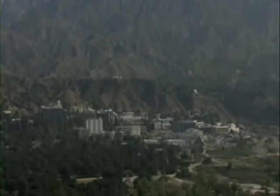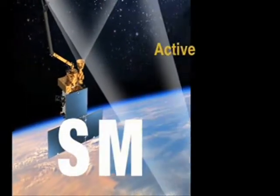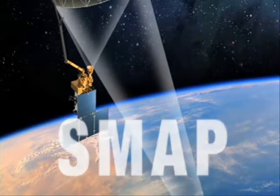NASA's Jet Propulsion Laboratory is taking an important step in helping us learn more about this cycle through the development of the Soil Moisture Active Passive, or SMAP mission. One of the things that SMAP is going to measure directly is to get some insight into soil moisture characteristics over the world and allow us to forecast future drought conditions, future water availability — and this is one of the biggest implications for humans.